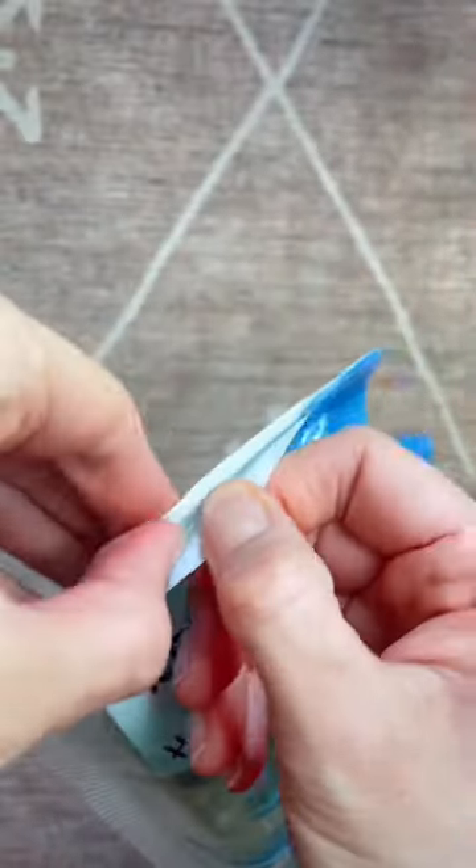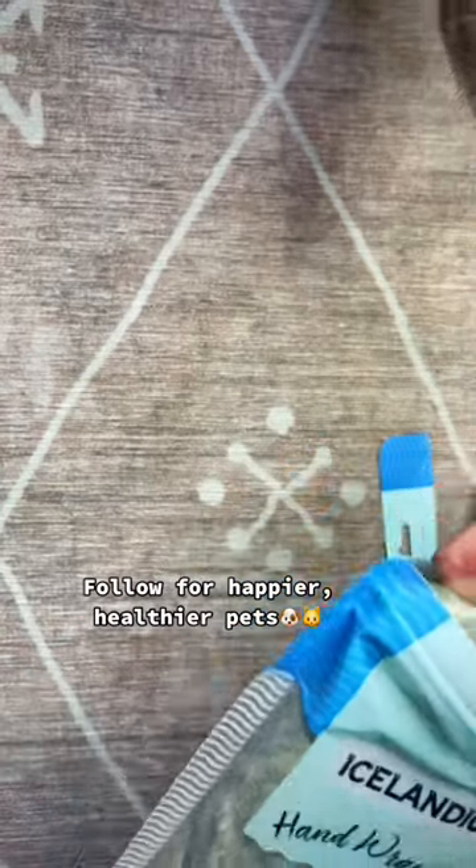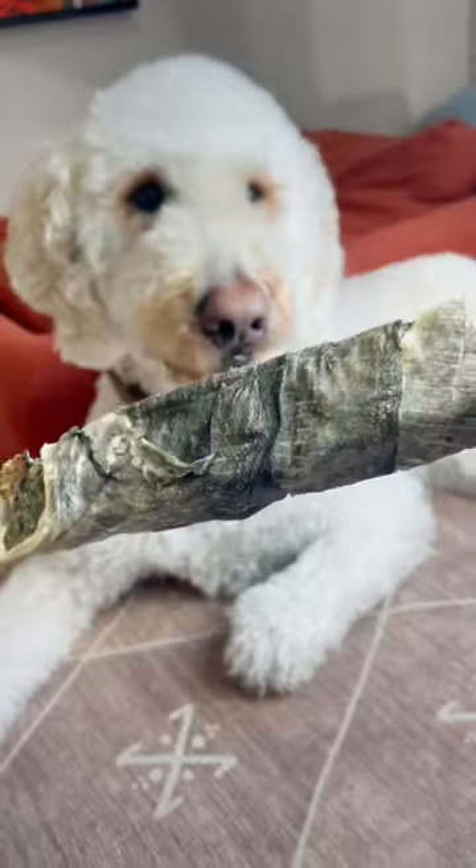Bentley's gonna pop in here and say, wait, where's mine? I also love the fact that these are packed with omega-3s, which is really important for dogs and humans for that matter. And look at Finn being so patient, licking his lips — and there you go.